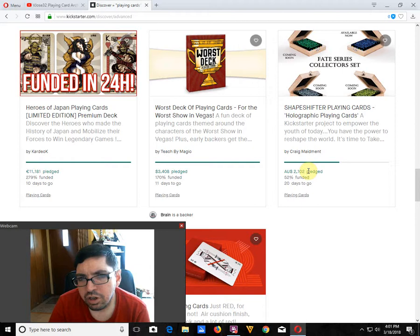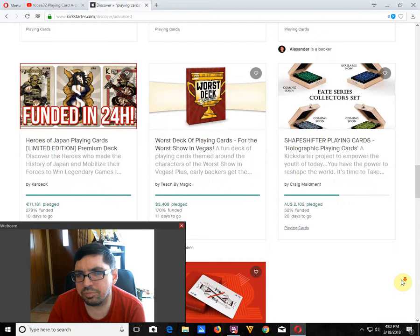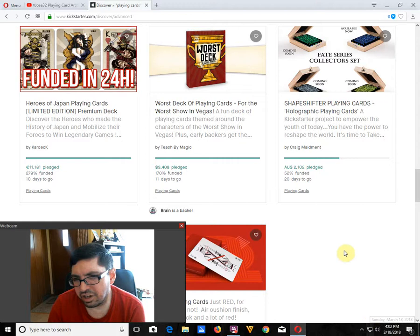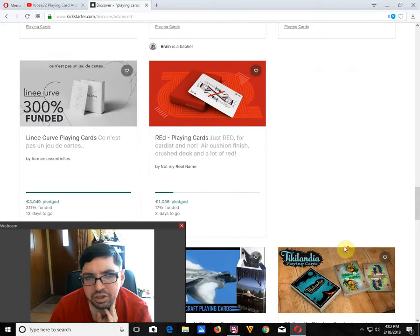Save Sifter Playing Cards, holographic playing cards by Craig Maidment — 52% funded, 20 days to go. I'm not sure it's going to happen. It's the Fate series, with a bunch of color variations which are just not needed — stick to one deck. And those are stretch goals which are not going to be hit. Previously he had a different deck on Kickstarter — I just wasn't a fan, and there were too many options. I don't think this one's going to happen at this rate. Line E Curved Playing Cards by Formus Essentials is funded, 13 days to go — not my cup of tea personally. Red Playing Cards — it's 17% funded, 3 days to go. I don't think it's going to happen. Absolutely not.